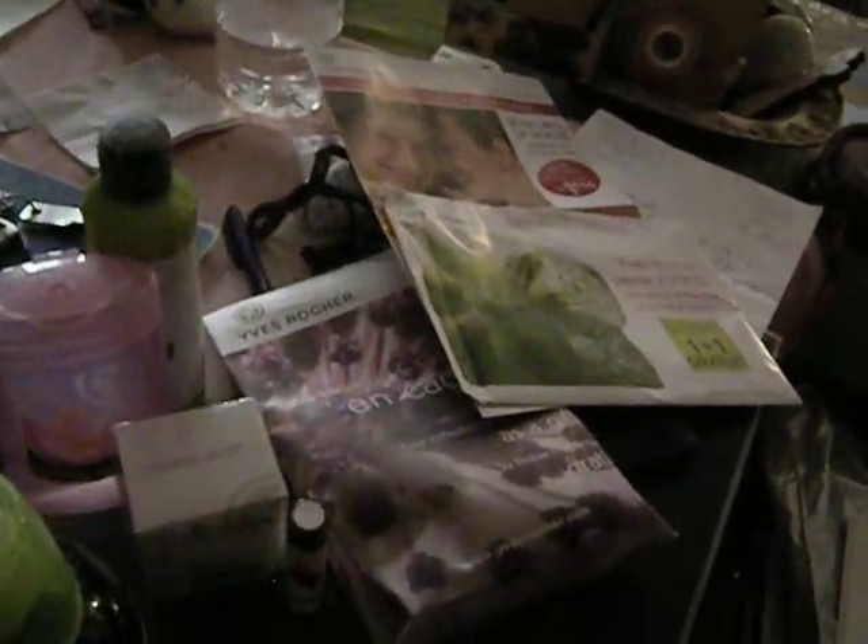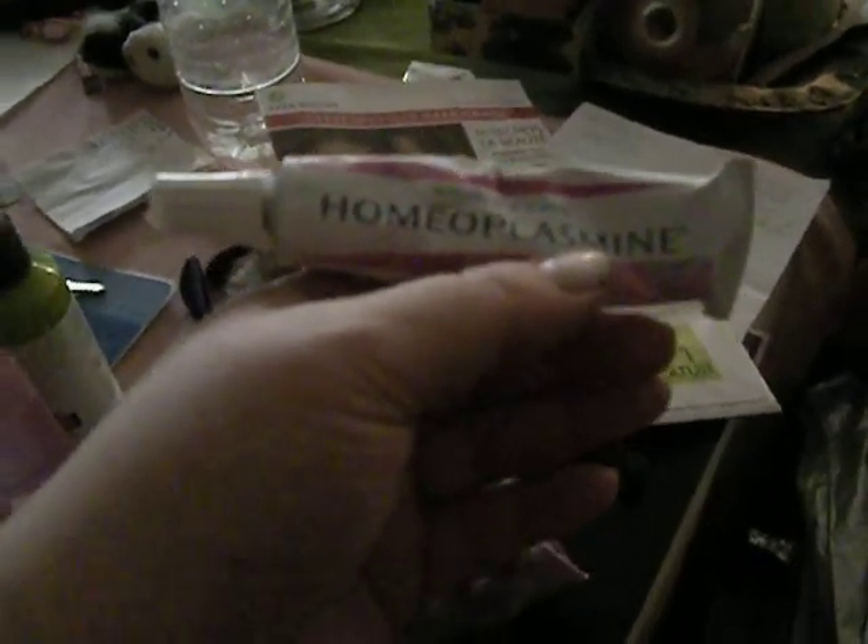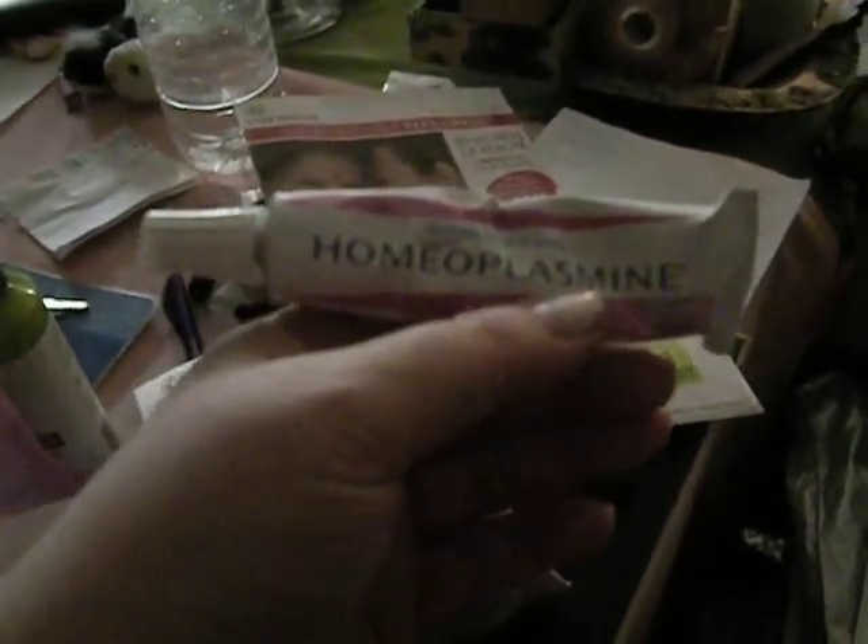But I do export and it's not just spices and stuff like that. I also export — it's totally legal — toiletries, things such as this. This is only €3.70. This is homeoplasmine. It's a homeopathic healing cream for skin irritations. Just fantastic stuff.